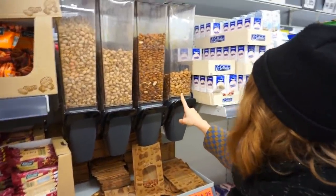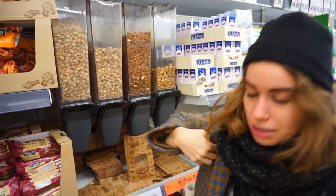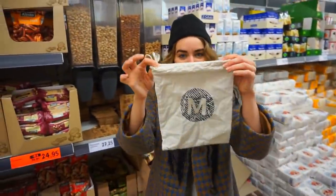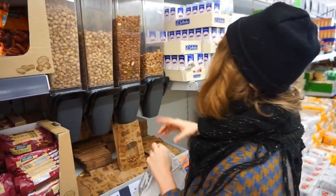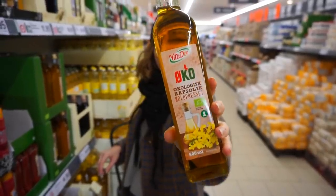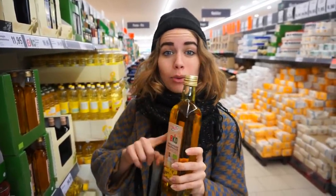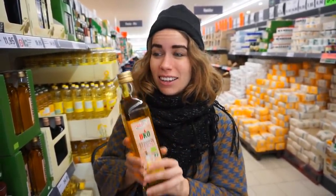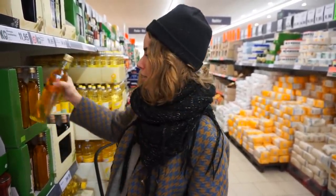We have bulk nuts and I think I want to get some simply because they are here. I have a small canvas bag for purposes just like this. We'll do pistachios. I found oil in glass and this is also cold-pressed, which is significantly healthier for you - I only go for oils in glass. They are sometimes a little more expensive but I use less of it and save it for when I really need it.